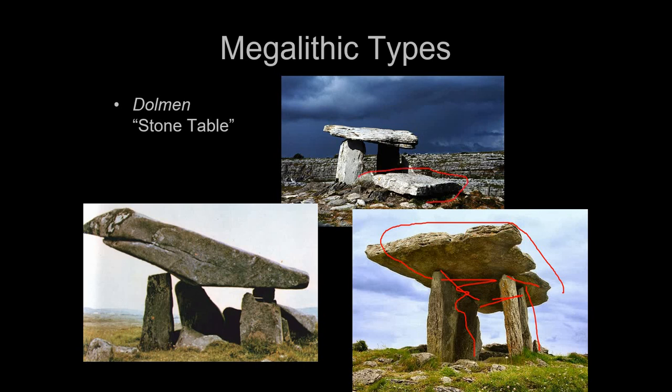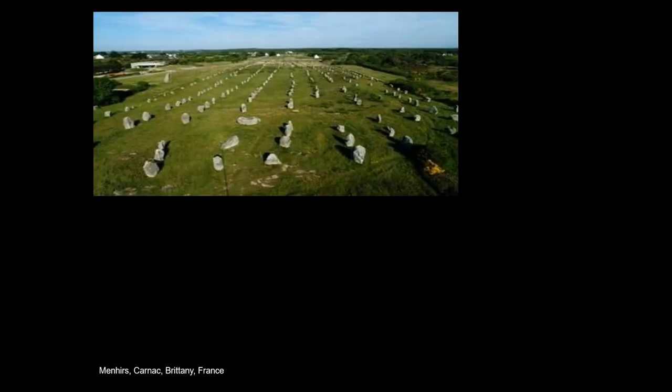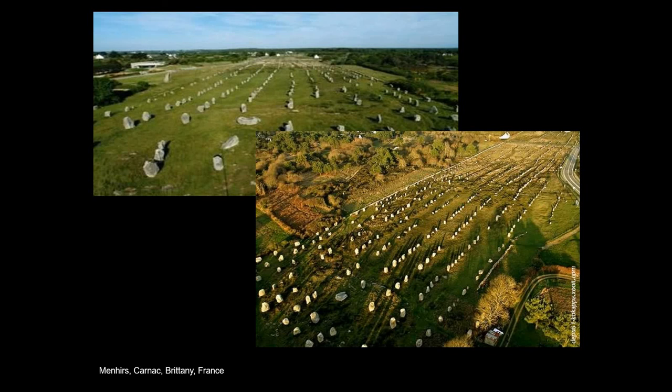The other type is the menhir — a Gallic word meaning 'standing stone.' Some of these weigh in excess of 60 tons — colossally huge stones. A third of the stone is actually under the ground level, so they have their own foundations. There are whole fields of these standing stones in some locations. Probably the most famous is at Carnac in Brittany, just across the English Channel from England, with fields of these stones stretching on for three kilometers — thousands of upright stones in straight lines.